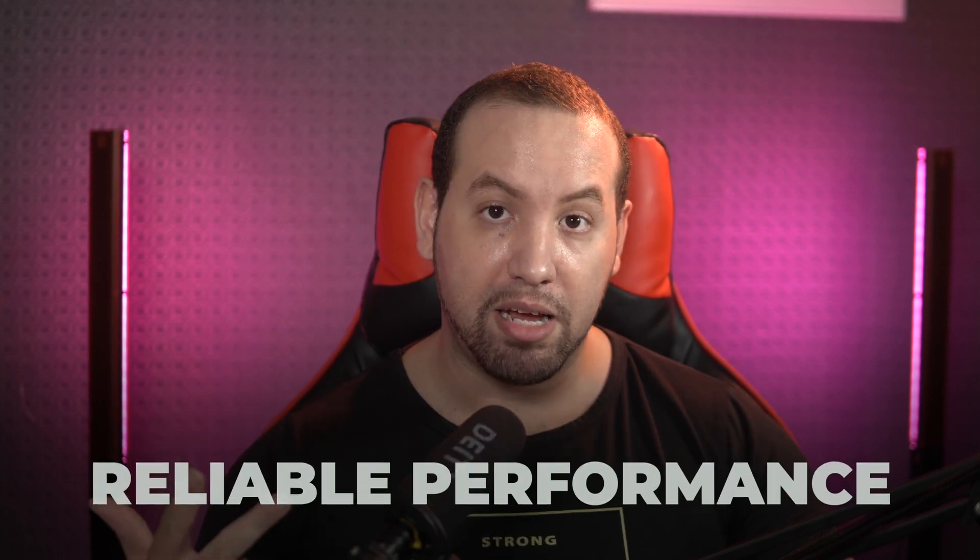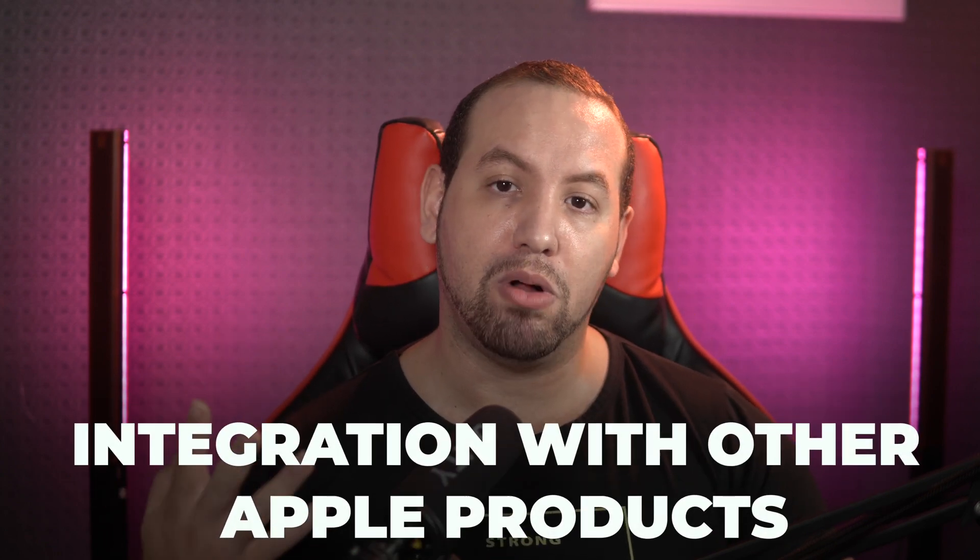In conclusion, macOS offers a number of advantages over Windows, including a user-friendly interface, strong security features, reliable performance, and integration with Apple products. While Windows has its own strengths, macOS is a solid choice for many users, particularly those in creative fields or those who value a seamless experience with their other Apple devices. This doesn't mean there aren't features that make Windows better than macOS — we will discover those in the upcoming video. Make sure to like and subscribe so you won't miss it. Thanks for watching and see you in the next one.